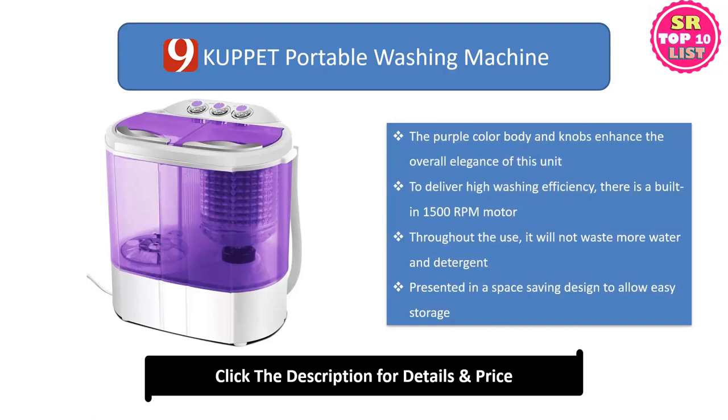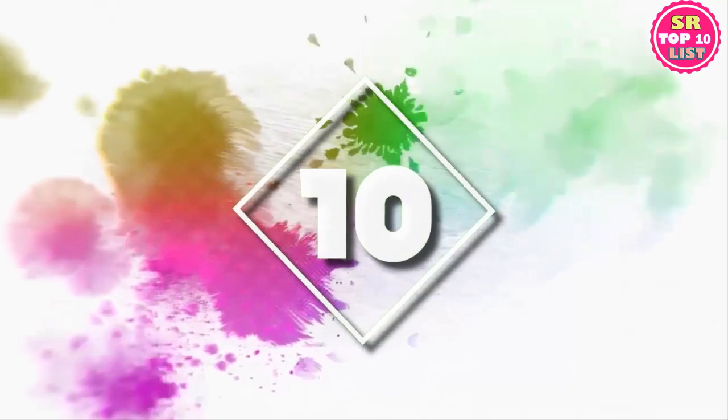Number nine: 9 Cup It Portable Washing Machine. The purple color body and knobs enhance the overall elegance of this unit. To deliver high washing efficiency, there is a built-in 1500 RPM motor. Throughout use it will not waste more water and detergent. It is presented in a space-saving design to allow easy storage.